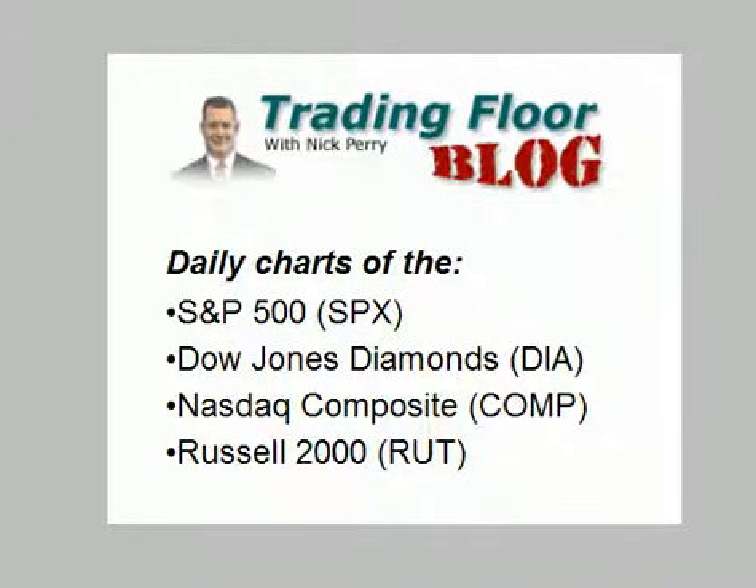Hello everyone, this is Nick Perry of Schaefer's Investment Research with your chart slideshow for Thursday, February 22nd. Today I am back with my weekly check of the broad market indices.